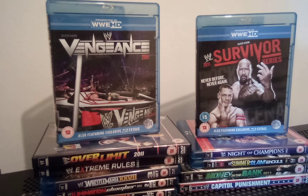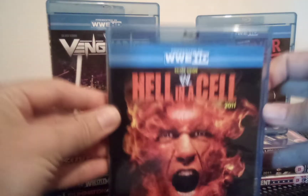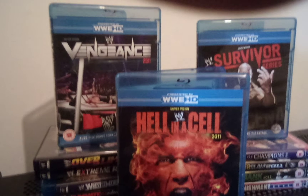Hello guys, welcome back to my channel here on YouTube. Today is part 10 of the WWE 2011 pay-per-view reviews and year-end review, and Hell in a Cell 2011 is today's pay-per-view.